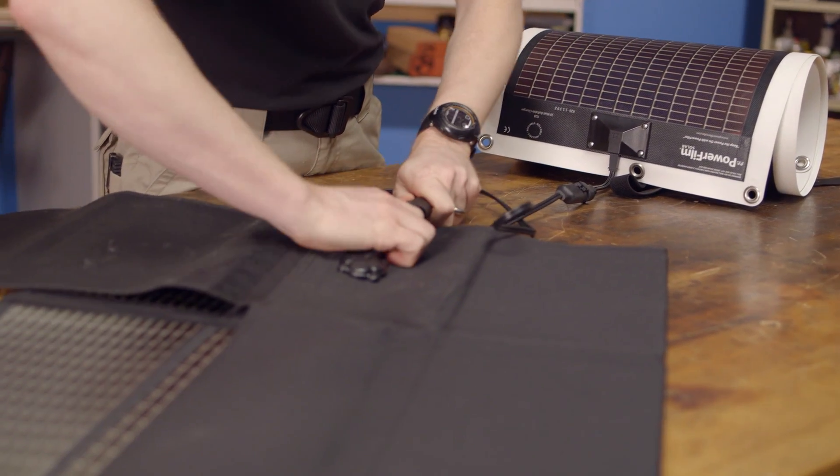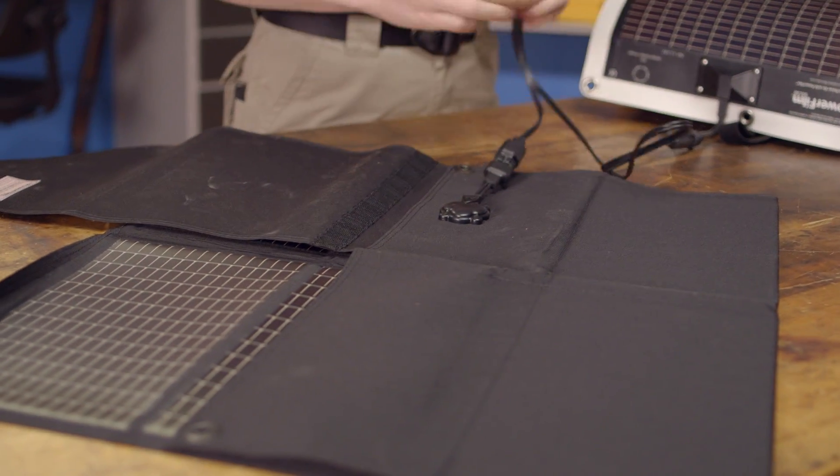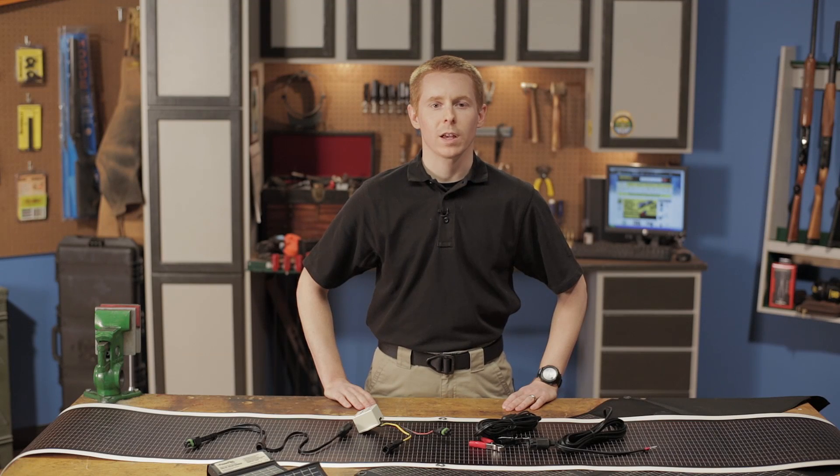Like all products sold by Brownells, the entire line of Powerfilm products are backed by our 100% unconditional forever satisfaction guarantee.